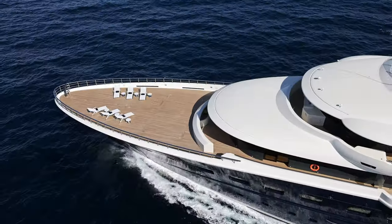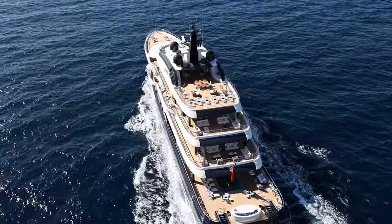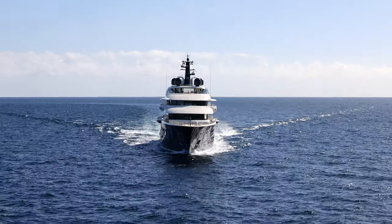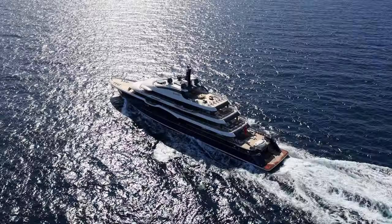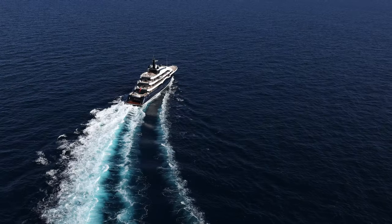A flawlessly elegant yet functional yacht with excellent storage, well-designed technical and crew facilities, Here Comes the Sun is a testament to Amol's capabilities and the vision of her current owner, who transformed her into one of the most exciting yachts of her day.